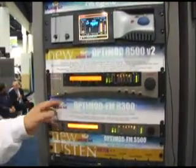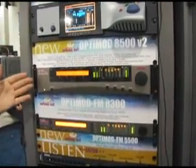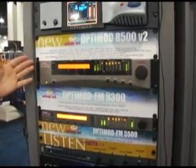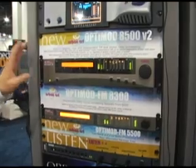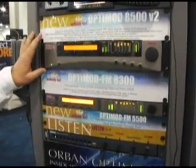The 8300 is the junior model of the 8500. It offers a few less features and is not quite as loud as the 8500, but it's a very competitive processor in a medium price range, and it does HD as well.